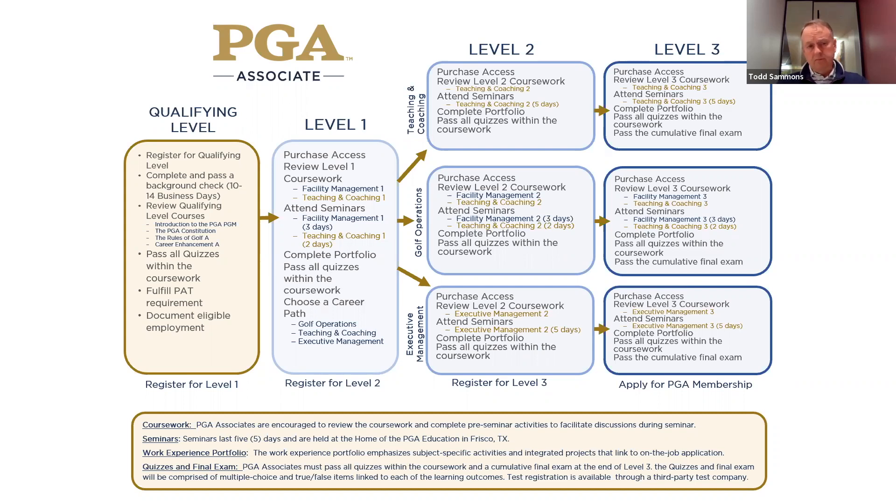They move on to level one. Level one is much the same — they still have to attend the seminars. That's three days of facility management and two days of teaching and coaching. It's our core level. Everybody has to do that.